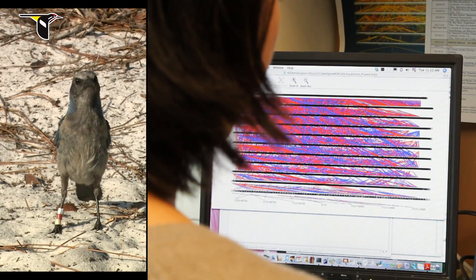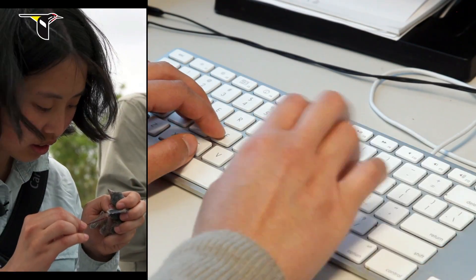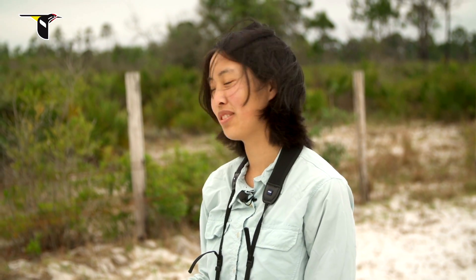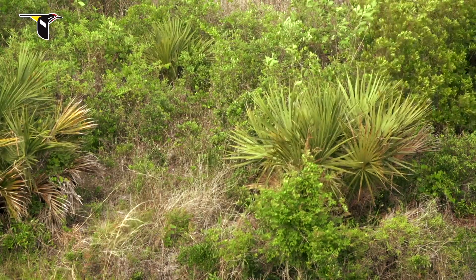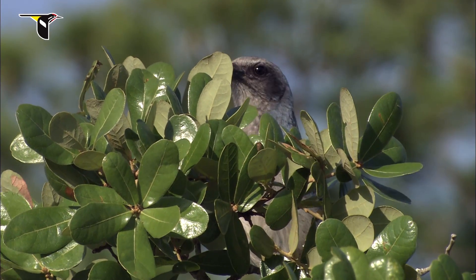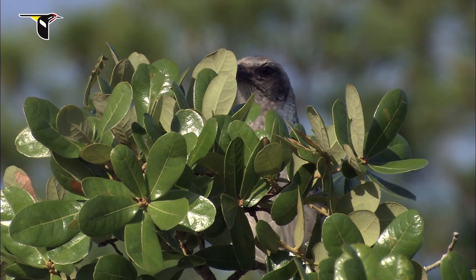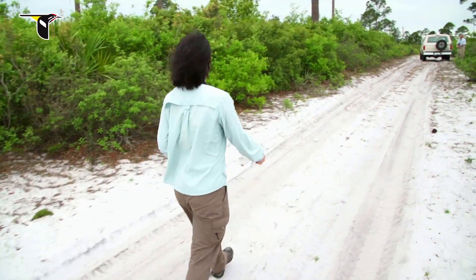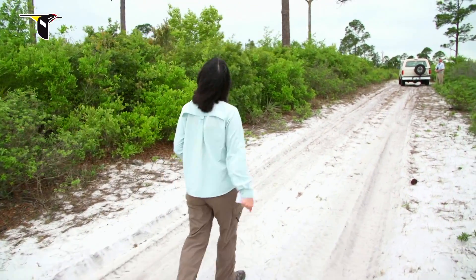When I decided to go to grad school, I wanted to do some combination of lab work and field work. It turns out now I spend probably 70% of my time in front of a computer programming — that was a bit of a surprise. It's good for me to come reacquaint myself with the birds and get re-excited about the biology. Plus, I just love it here. There's no other place like this on Earth.